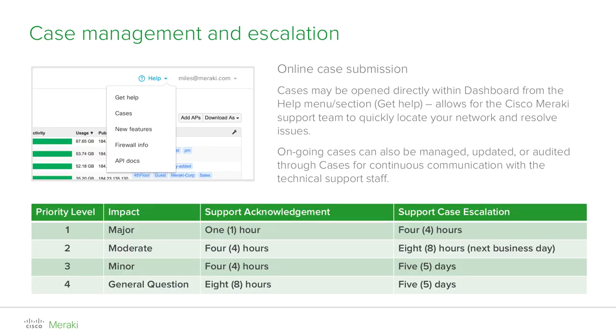Another convenient way to open a case is through dashboard itself, by going to the help section and clicking on the 'Get Help' option. You can then grant support access to dashboard for fast troubleshooting. Remember that the more detailed your problem description is, the faster the resolution will be. Through the same help menu in dashboard, you can click on 'Cases' where you can manage, update, or audit your open and closed cases.